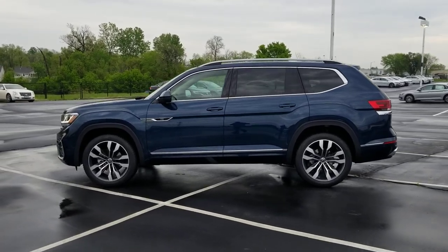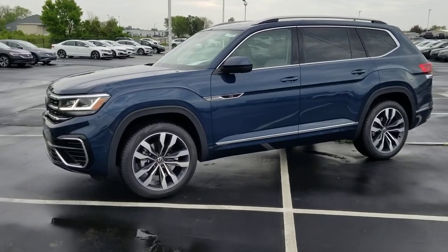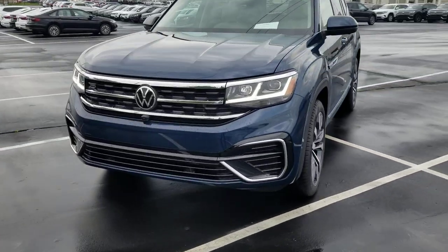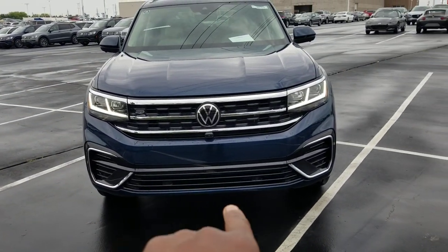This one features LED headlights, LED running lights, LED all-weather lights, the 21-inch Brazelton R-Line wheels, that front fascia for the R-Line grille — a more aggressive front end right here.